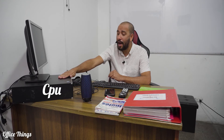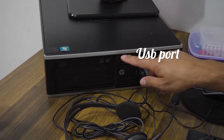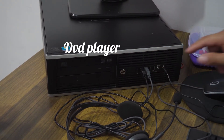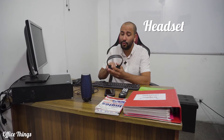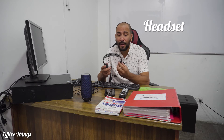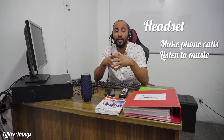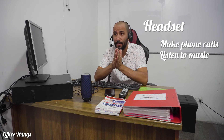Now we have the CPU. This unit right here is called the CPU. The CPU has two USB ports and also has a DVD player. Right now one of the USB ports is being used by my headset,